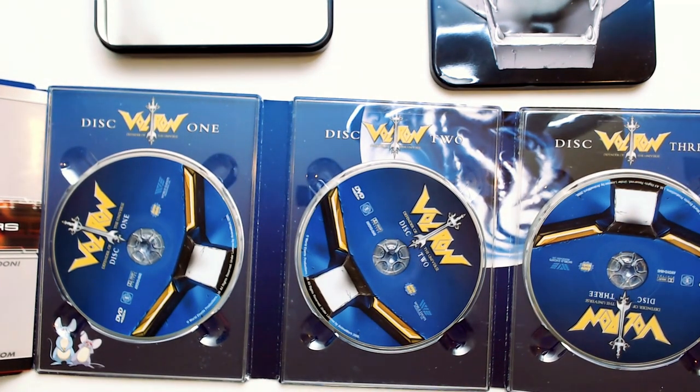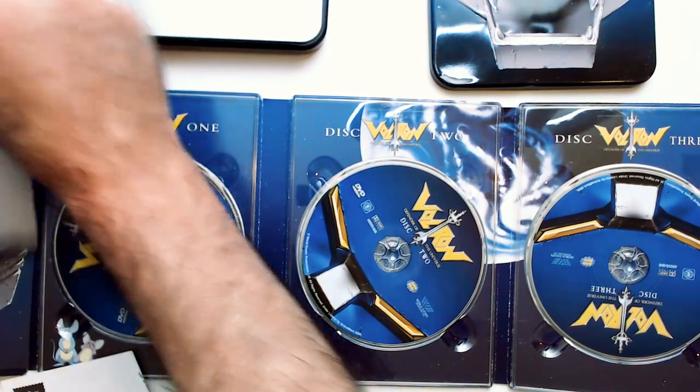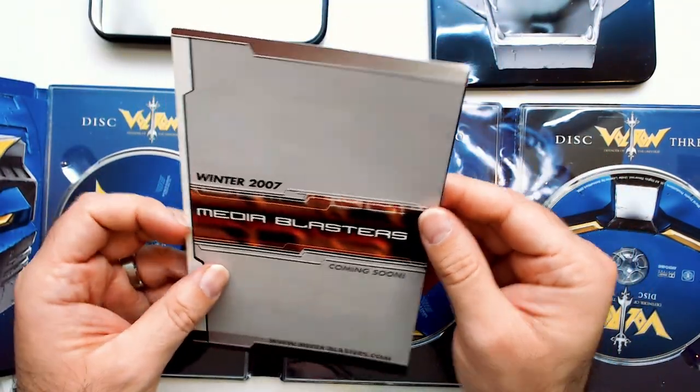DVDs were intact which is nice. What's this? Media Blasters coming soon. 2007.